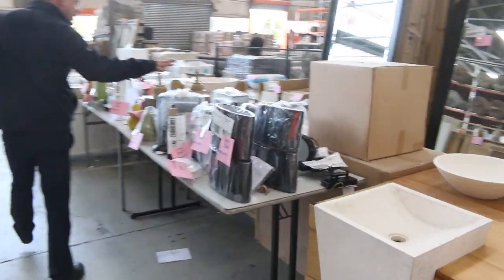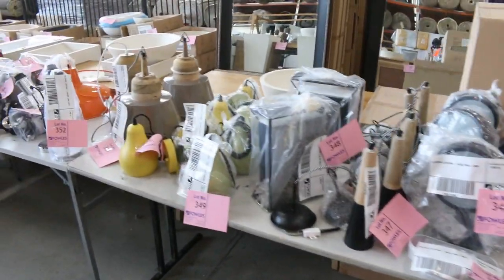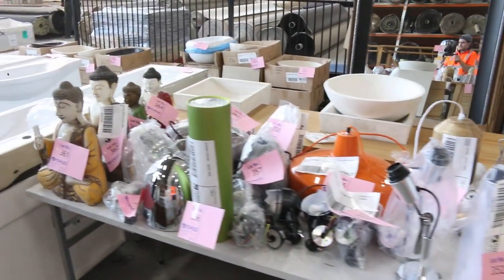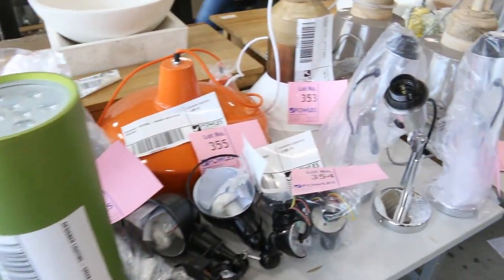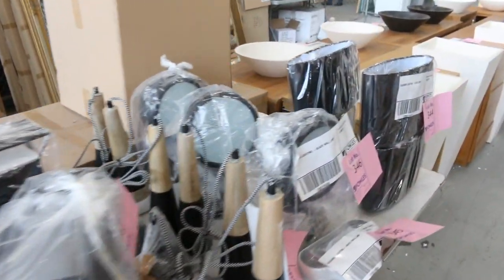Loads of unreserved lighting in this week — all different bits and pieces, all starting at a dollar, so they'll be supersonic bargains. Really nice buying on all that stuff. You can see there's some LED items, pendants, wall lights — a couple of tables of those. They'll be absolutely fantastic.